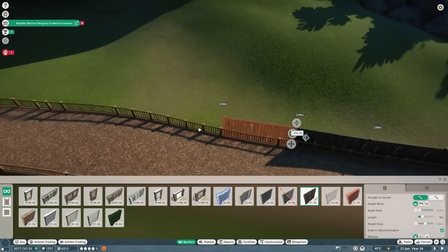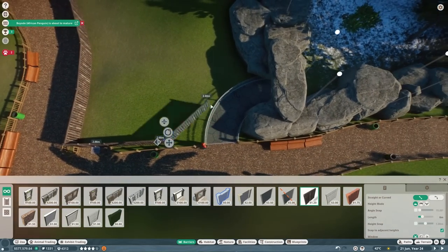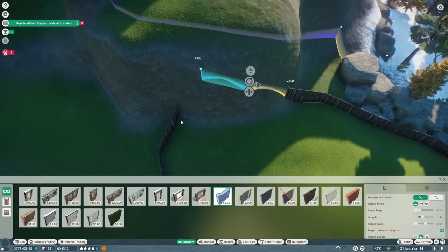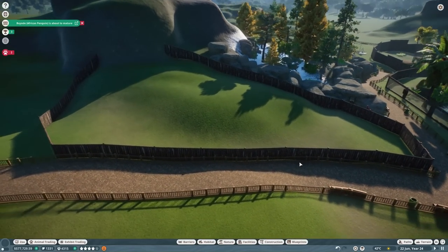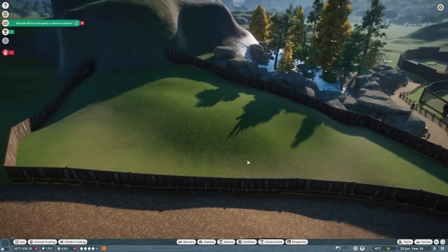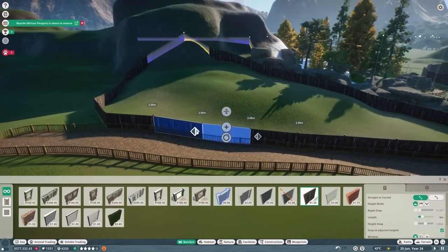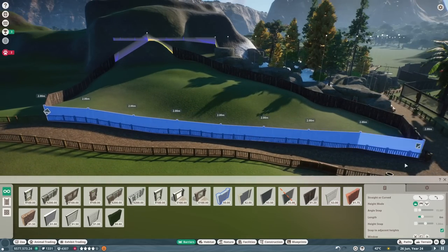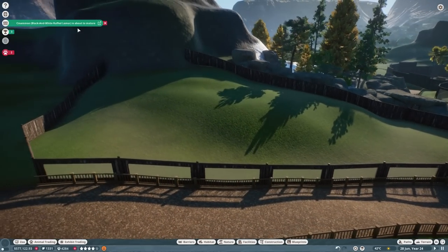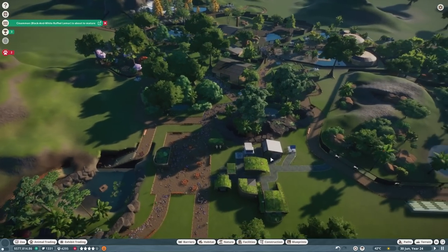We'll have to see whether they can escape — that is a very large barrier for them, but we like to give them more space than they need. It gives them a cool elevation as well. Hopefully the guests will be able to see in quite well, especially since we can make this whole side of the habitat one-way glass, which gives really good visibility for guests into the habitat. Let's move them in and find out if they'll be able to escape or not.